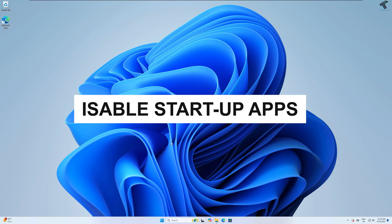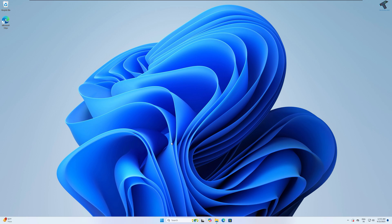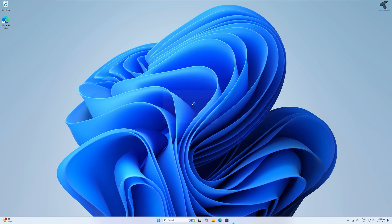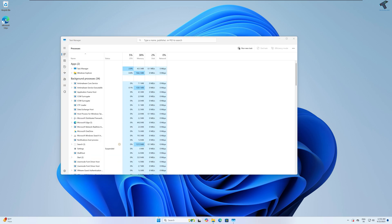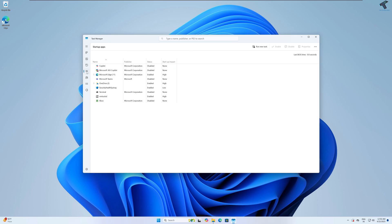The next method is to disable startup apps. If you want to speed up your boot time and performance, disable unnecessary startup apps. We will use the built-in Task Manager to find and turn off apps you don't need running at startup. To open Task Manager, open the Run box, type taskmgr, and press Enter — or right-click on the Start menu icon and click Task Manager. Click on Startup Apps from the left side, and simply right-click and disable any app that is not required at startup.